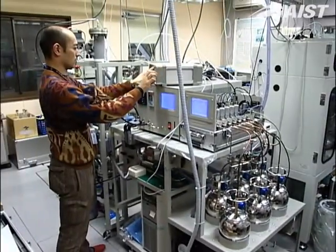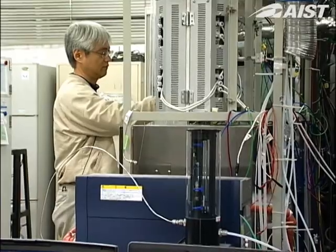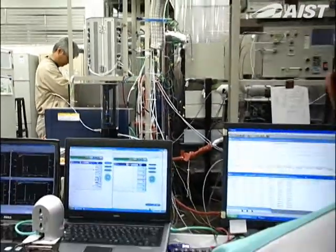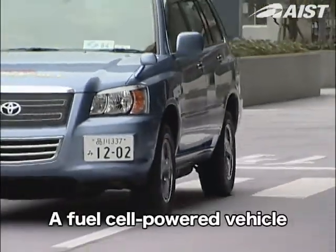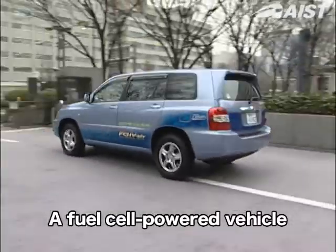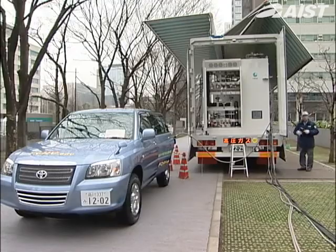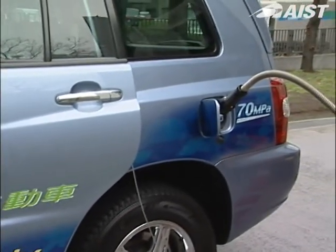ICE is also developing technologies for the evaluation of system performance with high accuracy. One application that is close to practical use is a fuel cell powered vehicle. The vehicle's fuel is hydrogen.